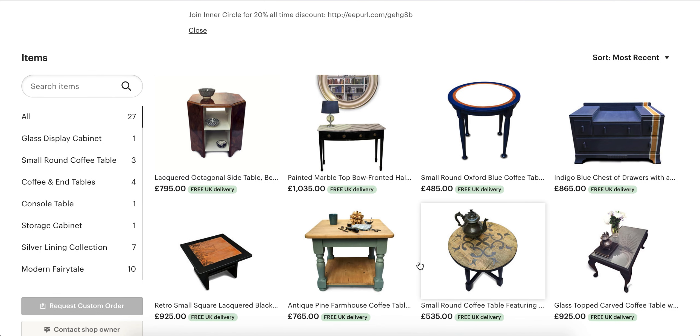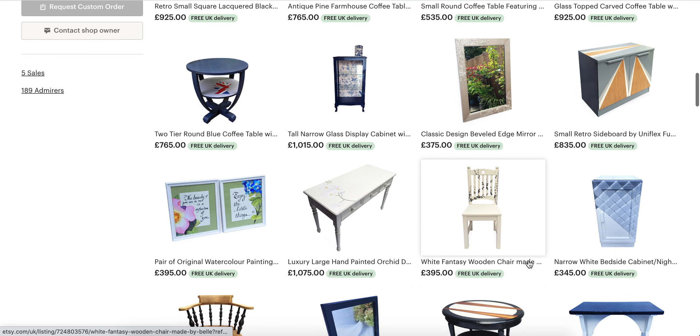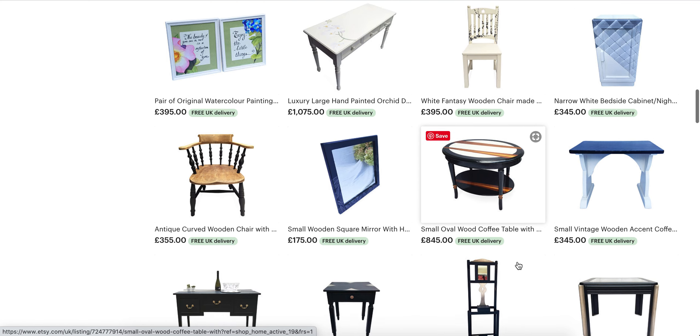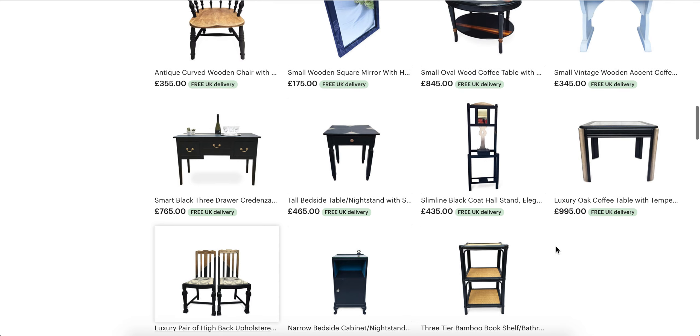I'm just going to briefly show you that I have 27 items of furniture and every single item is included in this exclusive 40% off sale. I have never offered anything like this before and I probably never will. If I have a sale I only have specific items on sale — I have never offered an entire shop at 40% off.